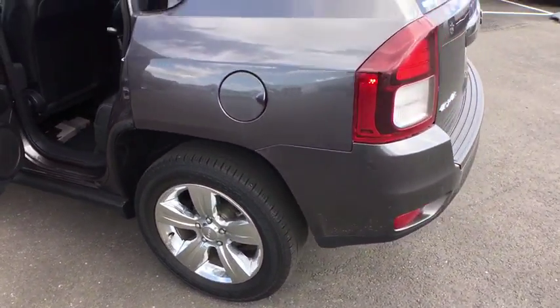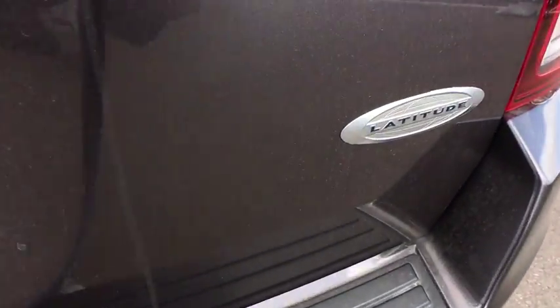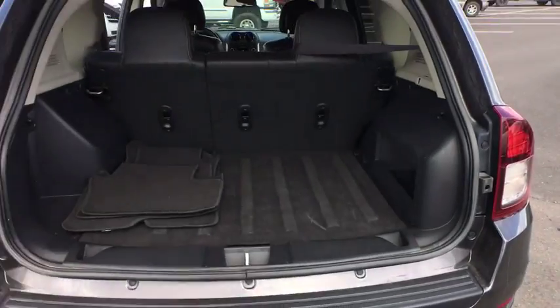This vehicle is Carfax certified one owner and qualifies for Carfax buy-back guarantee. Come take a test drive today.